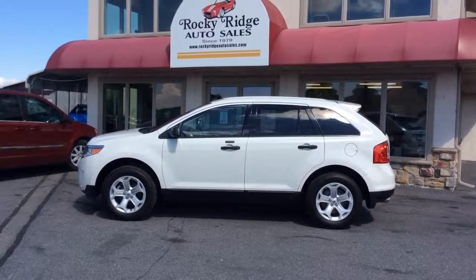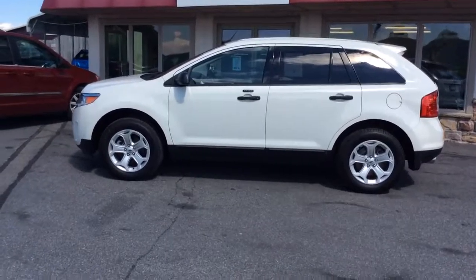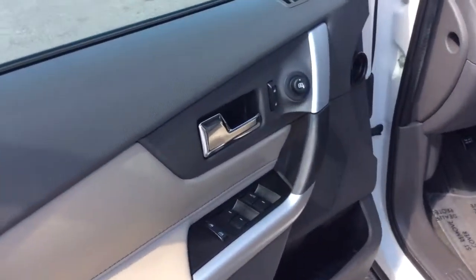Hello and welcome to Rocky Ridge Auto Sales here in Ephrata, Pennsylvania. We've been here selling quality used cars and trucks at low, no-hassle market-driven prices since 1979. My name is Jesse, I'm one of the salesmen here today. I'm going to show you this 2013 Ford Edge — it's an SE with all-wheel drive.